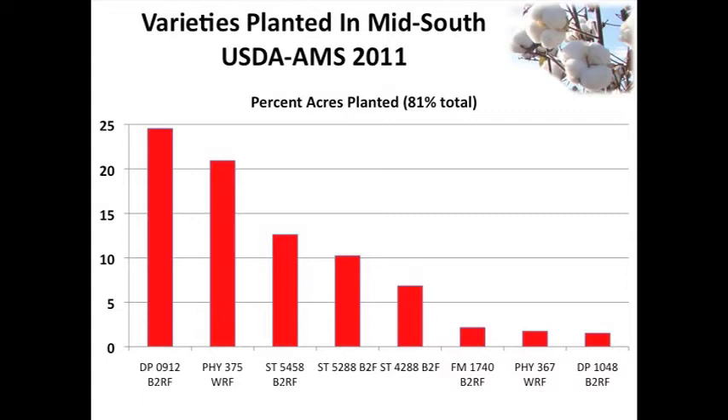In the Mid-South - that's Missouri, Tennessee, Mississippi, Arkansas, Louisiana, those five states - you look at the percent acres planted to a given variety. There's no doubt that 375 is a pretty solid variety and has done well, but I also don't think there's any question that a lot of those percent acres are being planted to that variety because you have the ability to put Ignite or Liberty over the top of it, particularly in West Tennessee and some of our Delta areas.